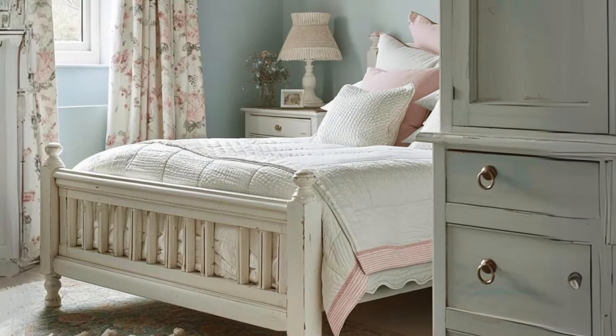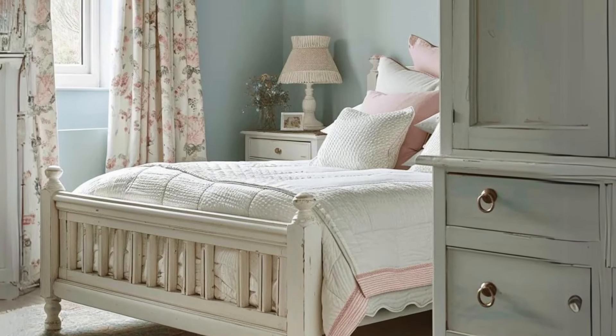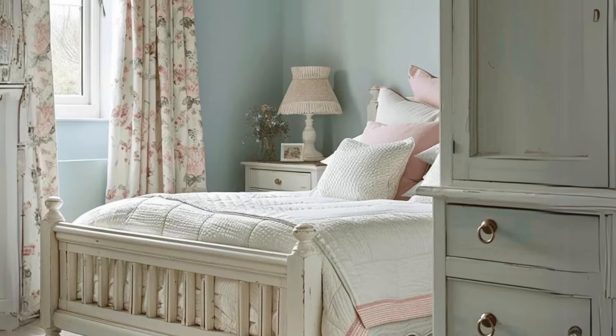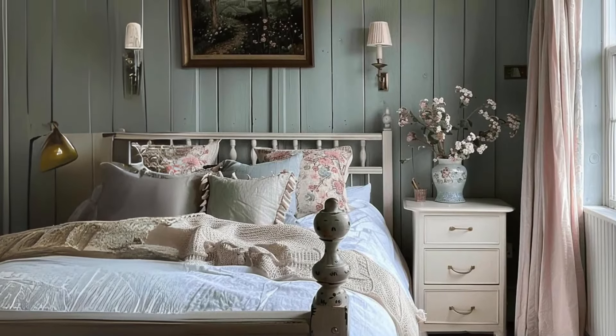Soft, muted hues. Embrace the tranquility of soft, muted hues like pale blues, dusty pinks, and muted lavenders, infusing your home with a serene and sophisticated atmosphere.